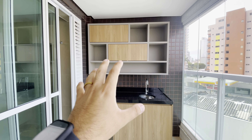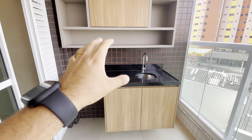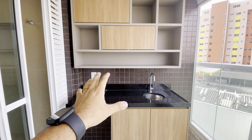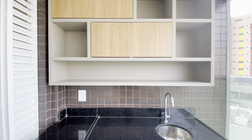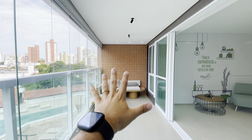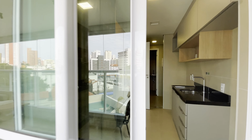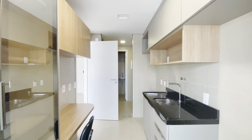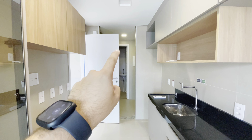Aqui o espaço pra fazer o seu churrasco. Já tem toda a preparação de ponto elétrico pra você fazer o seu churrasco, pra você trazer os seus amigos. Aqui a sua parte gourmet. Aqui você tem um ponto, você consegue colocar mesa, cadeira, sofá, que é bem bacana também. E aqui nós temos a cozinha, integrada com esse ambiente.